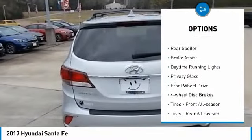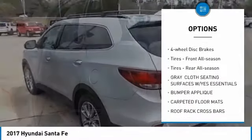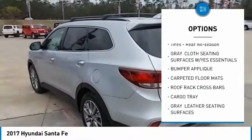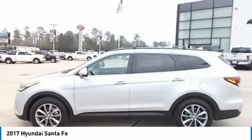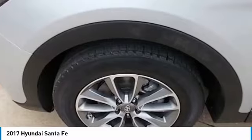Heated mirrors, aluminum wheels, rear spoiler, brake assist, daytime running lights, privacy glass, FWD, four-wheel disc brakes, tires front all season, tires rear all season.